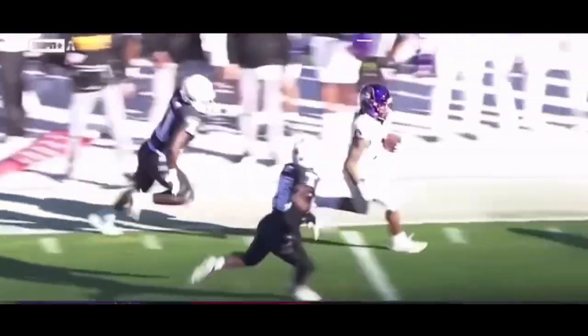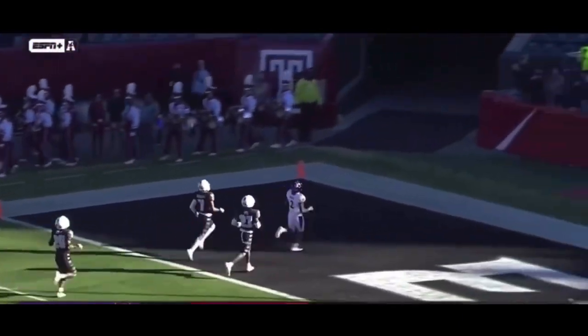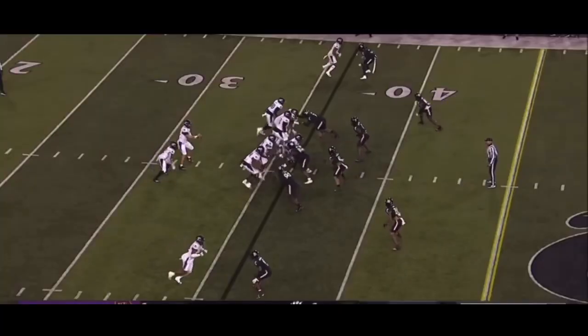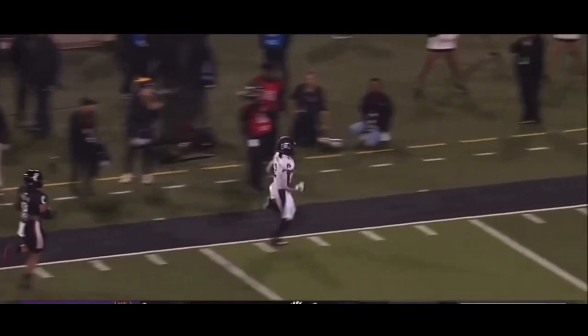Somewhere where his speed really shows up not only at the college level but in the preseason as well — and I do expect this to project into the NFL — is that his top-end speed makes it so difficult for not only linebackers and linemen, but cornerbacks and safeties to make that tackle in the open field. He really does a good job at eliminating pursuit angles.